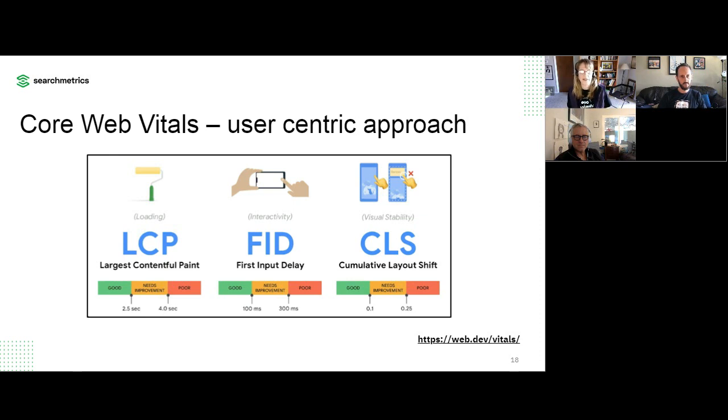FID — First Input Delay — is a measure of interactivity. Your page is loaded, your visitor clicks on something, scrolls, or does some kind of user action — how long did it take for your page to respond to that input? The interesting thing about FID is it's a field-measured metric. You can't just go into Google Lighthouse and get a result for FID; you can use TBT as a proxy. FID is measured from all the people with different browsers and devices and their experience with interactivity. There is a Google Search Console report that will give you this information, and you can also instrument your site to measure FID.